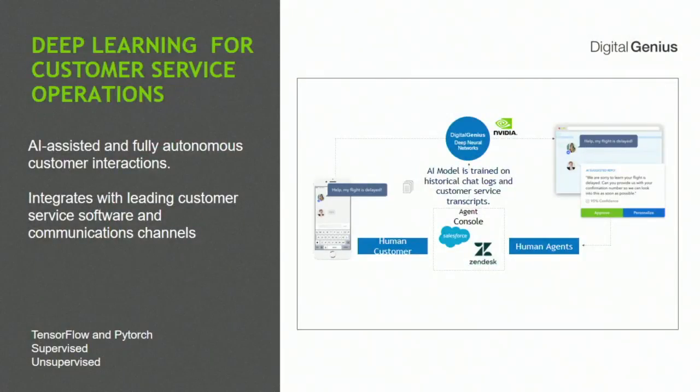Digital Genius is another example. For anyone who may be Dutch in the audience, you'll be very familiar with this service — KLM uses it. It's AI-assisted and fully autonomous, and it really helps customer operations: how you interact with your customer and how you give them data. One great thing they're doing — which I think will help adopt AI into the enterprise — is plugging it directly in. They integrate directly with leading customer service software, whether it's Salesforce, SAP, Zendesk, or others, using standard communication devices like email. They use TensorFlow for research and PyTorch for production. Their supervised learning creates the question-and-answer modules, and they use unsupervised learning for the rest of the process.